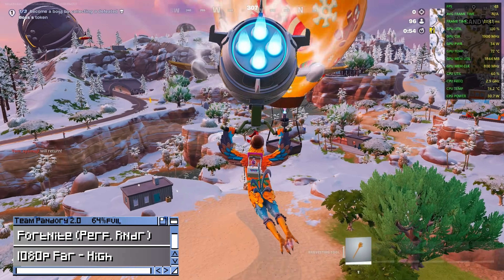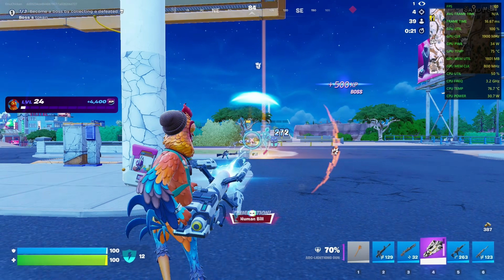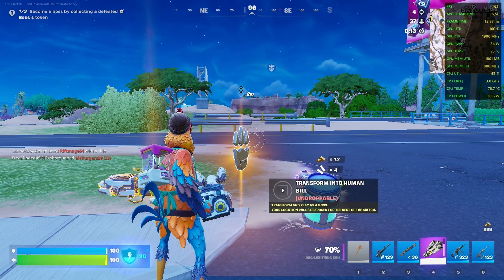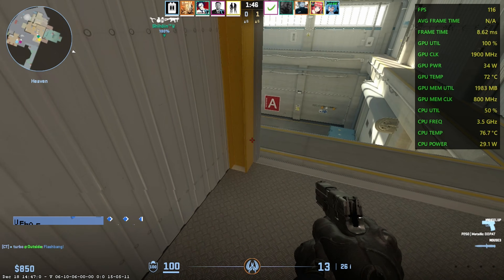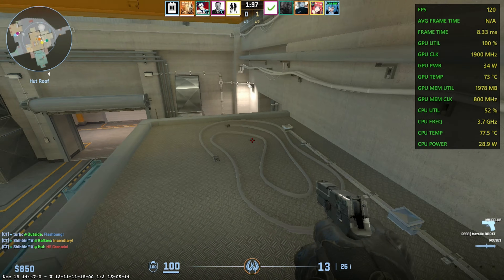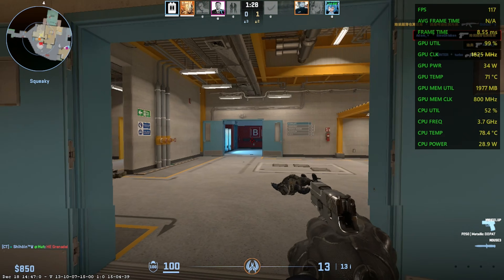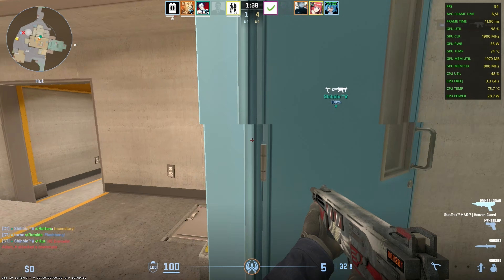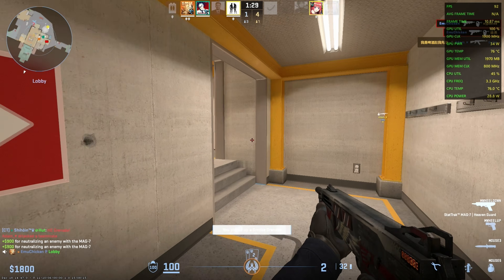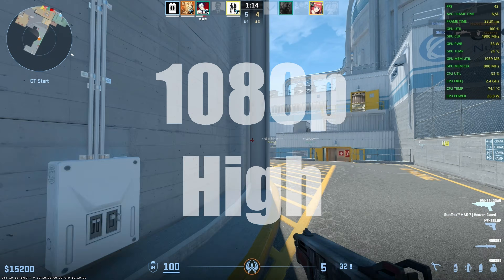Next up is Fortnite at medium-high settings, using the performance renderer. For the drop-off, we're hitting around 50fps. Sure it's not the best, but once landed it's pretty playable. Next is CS2 at 720p low with FSR off. While it's certainly playable, it can get a little choppy during intense moments — probably due to memory limitations. At 1080p low performance improves, and 1080p medium is probably the sweet spot for this machine, while 1080p high gives around 40fps.